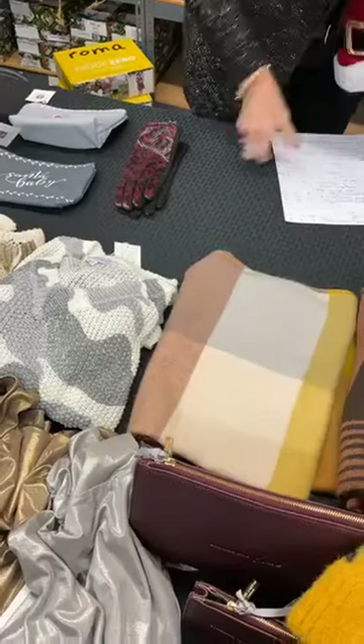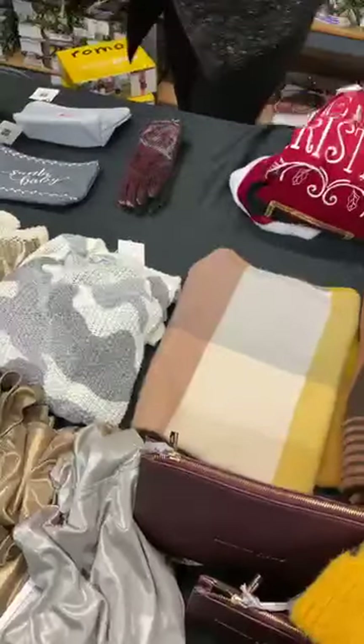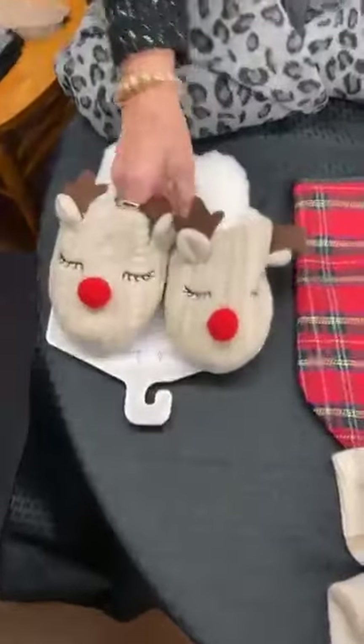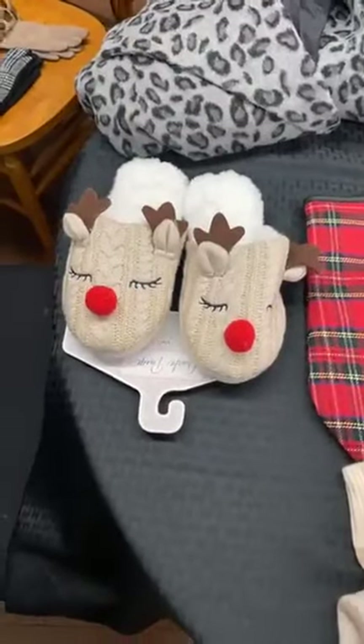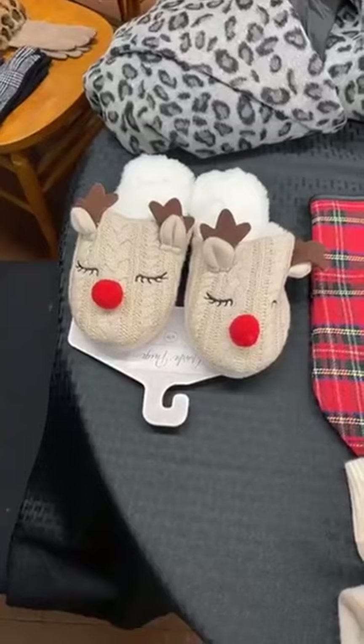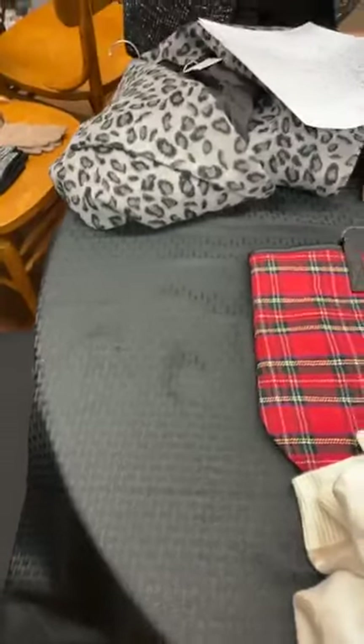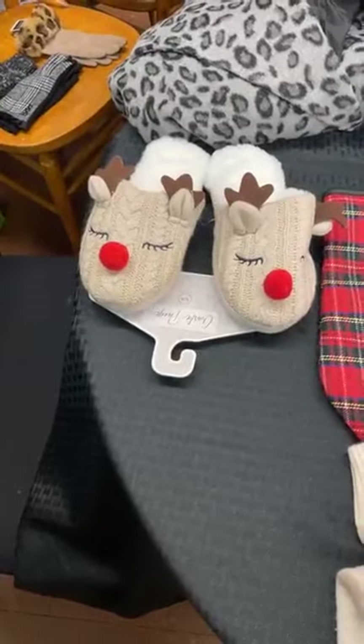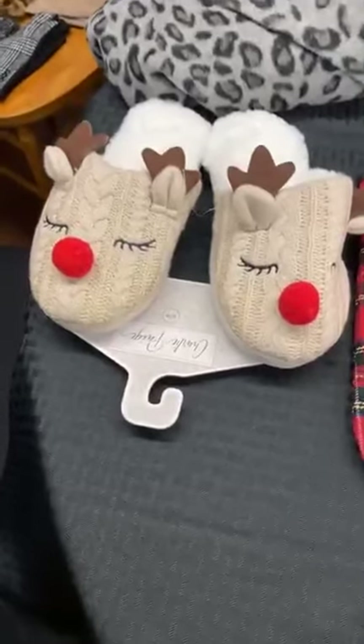Next we have one pair of reindeer slippers — they're a size small, and the small is size five to six, just so you know. They are normally $22.99, today they are $10.